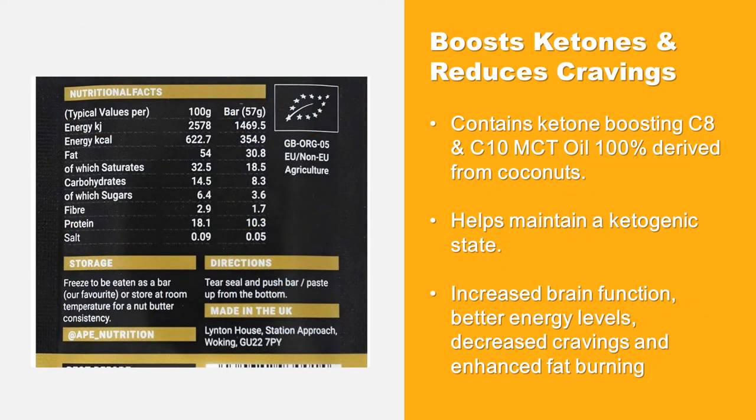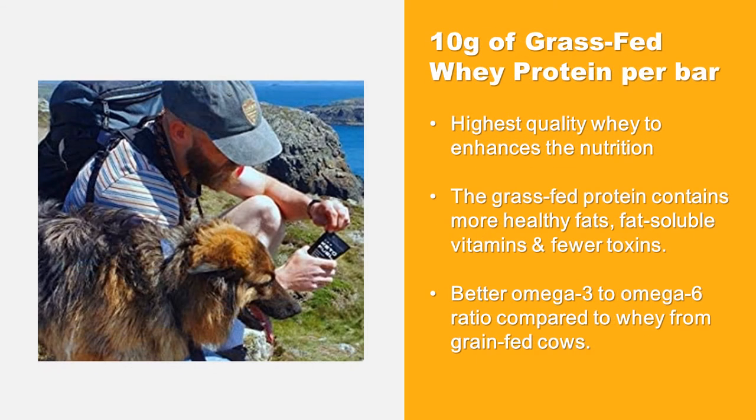Keto Fuel boosts ketones and reduces cravings. It contains ketone-boosting C8 and C10 MCT oil, 100% derived from coconuts. This helps maintain a ketogenic state, with increased brain function, better energy levels, decreased cravings, and enhanced fat burning.